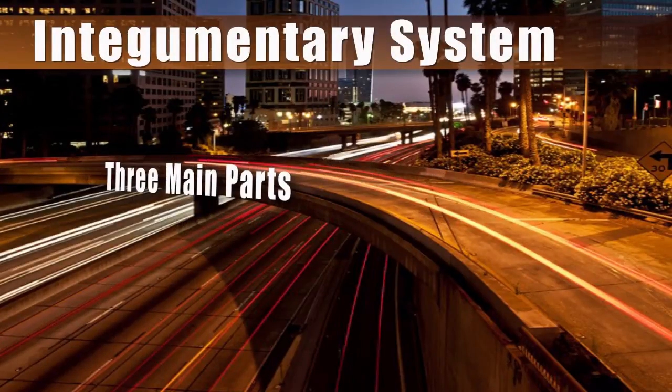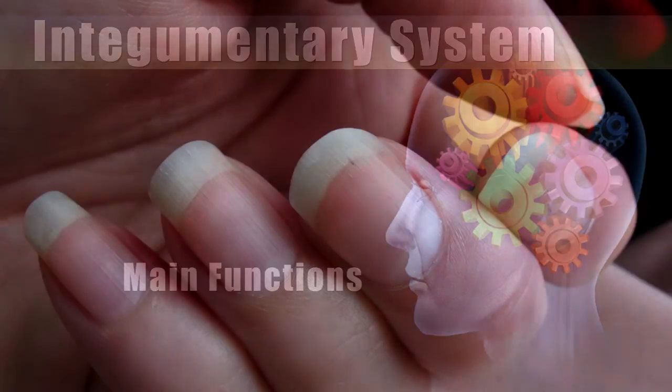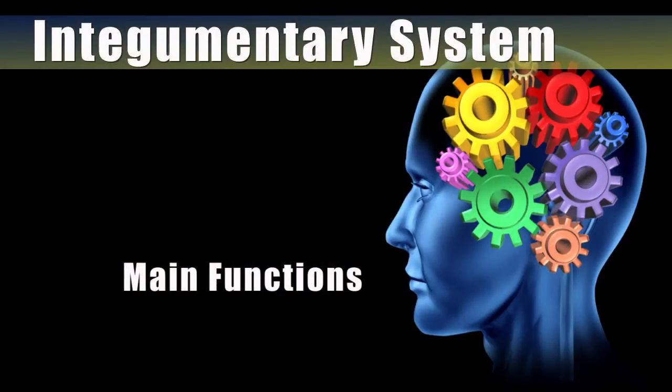In our previous video, we covered the three main parts of the integumentary system, which are the skin, hair, and nails. In part two of this series, we'll take a look at some of the main functions of the integumentary system.